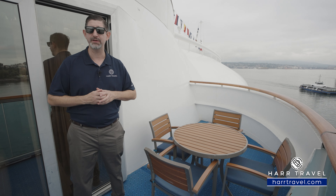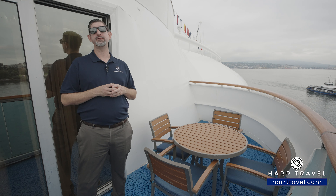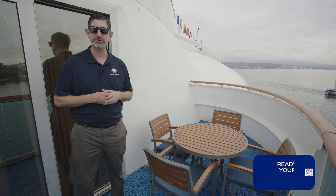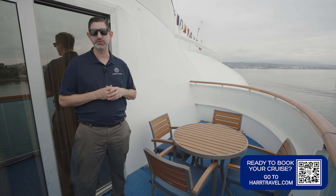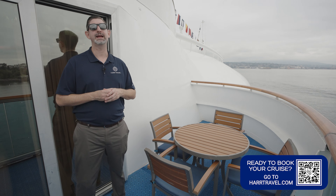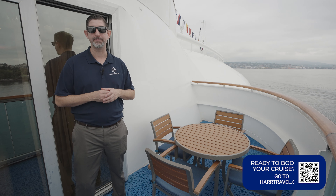We've got all the other rooms and suites on our channel along with the full ship tour. When you're ready to book, make sure you do it right on hardtravel.com or reach out to your hardtravel advisor. We know we can craft your perfect cruise vacation of a lifetime for you, your friends, family, or group at an amazing value, and get the hardtravel signature service every step of the way.